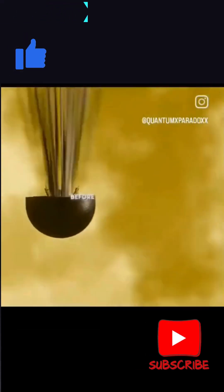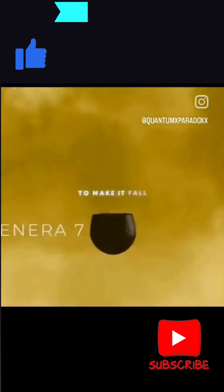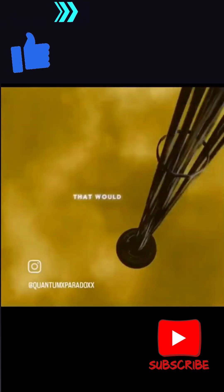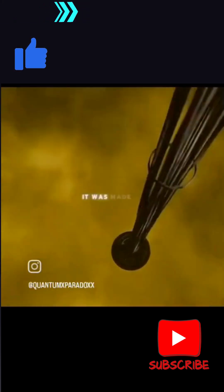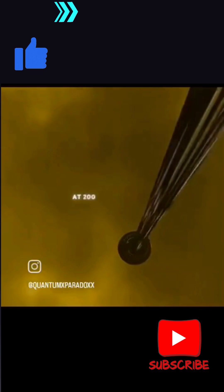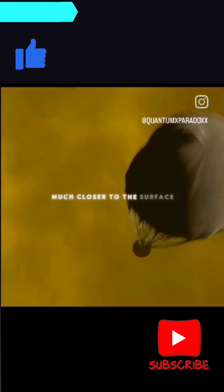In order to reach the surface of Venus before being destroyed, the Soviets redesigned the space probe to make it fall through the atmosphere more quickly. They added a cord to the parachute that would stop it from opening, allowing Venera to fall much faster. It was made of a material that would melt at 200 degrees, so the parachute wouldn't open until the probe was much closer to the surface.